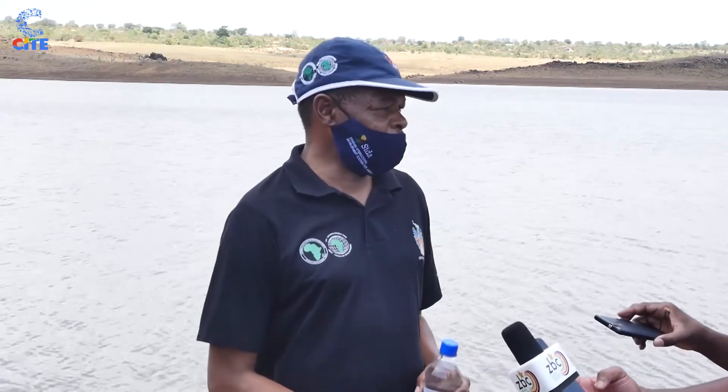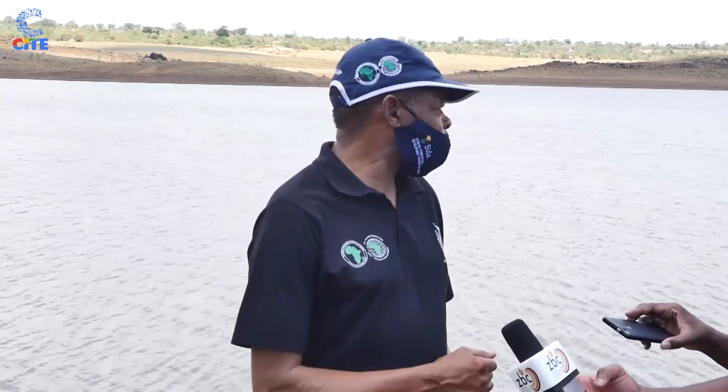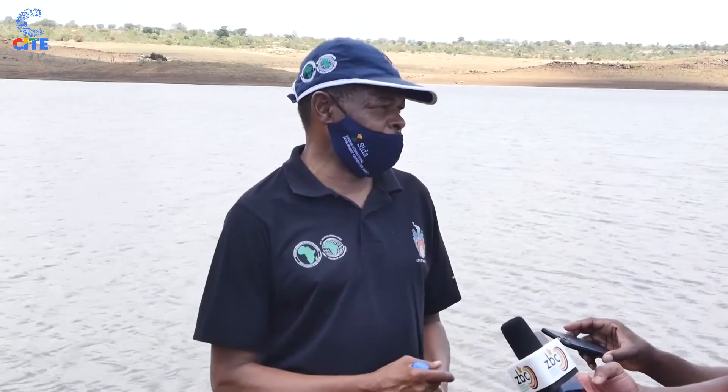The other issue that has been raised is about siltation in the dams. We are almost right at the bottom of the river here at Umzingwane. We still have dead water within the system. If we were to desilt this dam, we would be deepening the current basin, which would actually increase the amount of dead water. The siltation issue is present but minimal and has not yet affected the operational capacity of the dam.